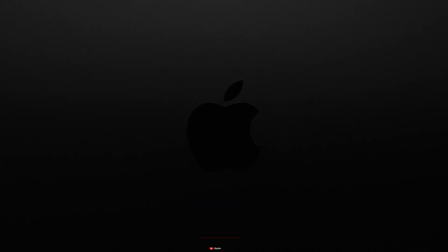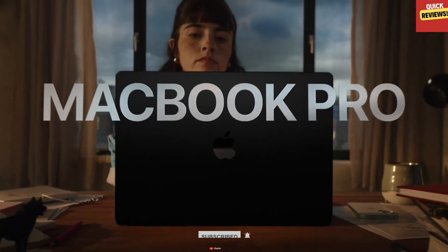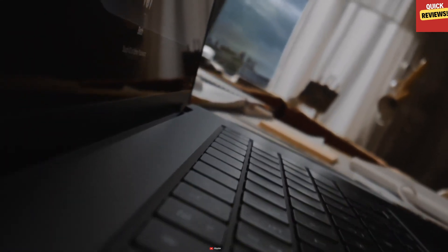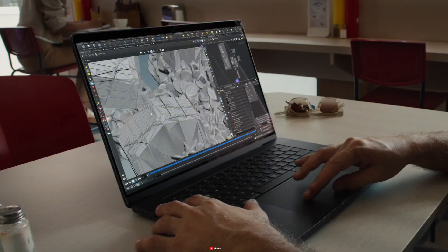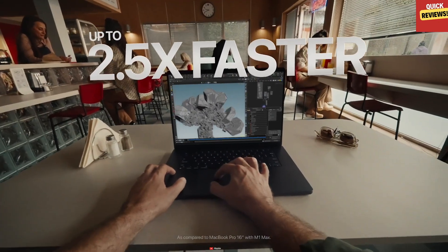Welcome to the new era of Apple's cutting-edge M3 MacBook Pro, a powerhouse designed to redefine your computing experience. The M3 Pro, armed with a CPU up to 12 cores and an astonishing GPU with up to 18 cores, promises exceptional performance for tasks like manipulating gigapixel panoramas and compiling extensive lines of code.